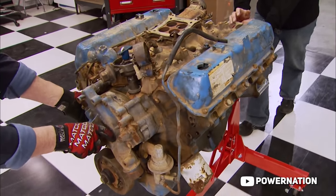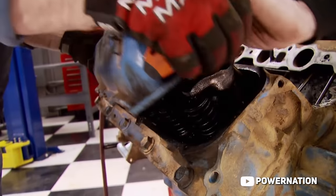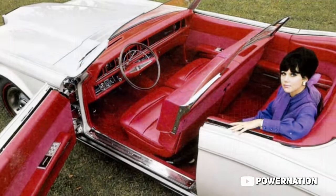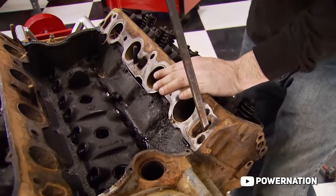Ford also had the 460 naturally aspirated big block engine, which was a workhorse V8 with plenty of power to back it. Thrown into performance cars and F-350s alike, this engine was a solid option ready for just about anything you could want. Who can complain with almost 300 horsepower and 400 foot-pounds of torque? With all of these options, it's no wonder that OBSs hold such a significant spot in the pickup truck lineage.